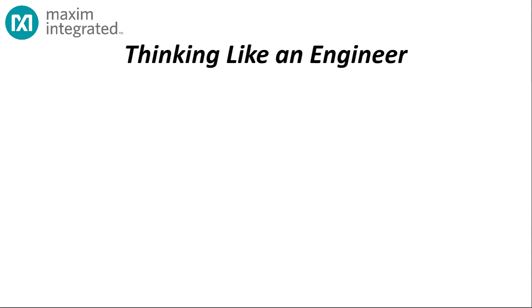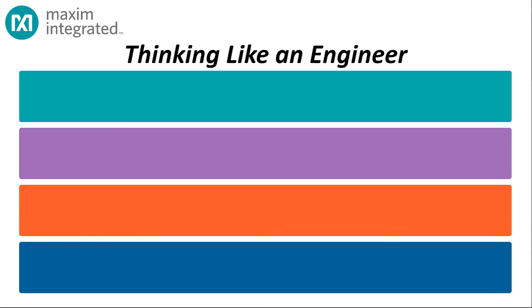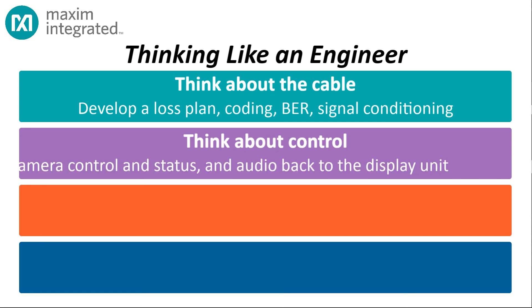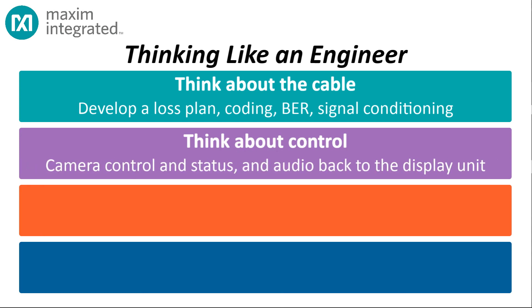To make it work, you have to think like an engineer, because there are a lot of challenges to overcome at gigabit speeds. First, the cable itself: sending a gigabit data stream down several meters of coax or twisted pair requires planning for signal loss, coding, bit error rates, and signal conditioning. Then there's control: if you're the ECM, how do you control the cameras? You really don't want a separate wire just for that — it would be nice to control the camera over the same cable carrying the video, and to get audio and status indications across that wire as well.